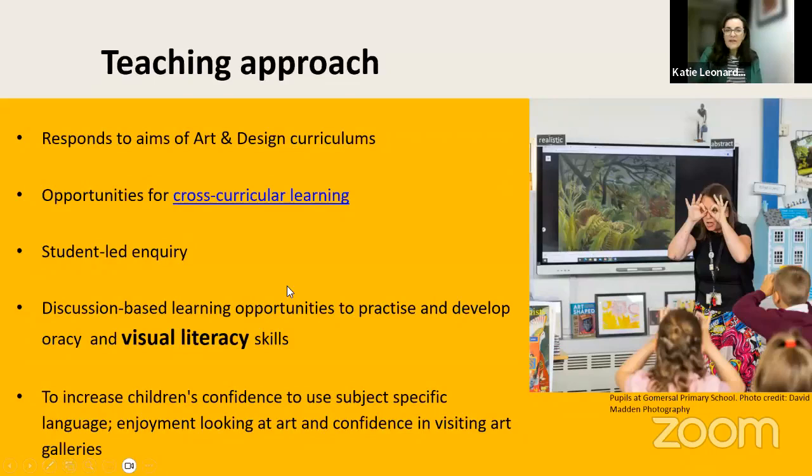This really supports the art and design curriculums wherever you're based in the UK — it's linked to all four nations' curriculums. There are opportunities for cross-curricular links to support other subject areas across the school. The resources are visually exciting; they fill the whole interactive whiteboard in your classroom and you're invited to explore the painting by zooming in. You can zoom in so closely that on an image of a tiger, for example, you can zoom into the teeth and see the brush strokes.